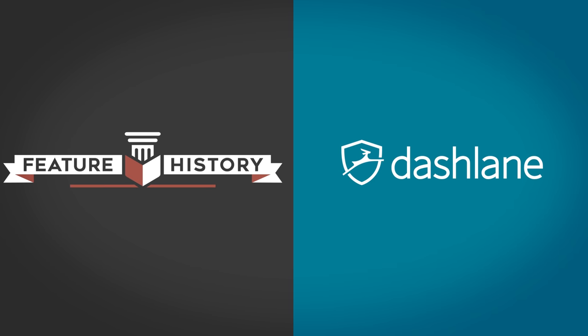This video is brought to you by Dashlane. Get a free 30-day trial of Dashlane Premium by going to dashlane.com/featurehistory.